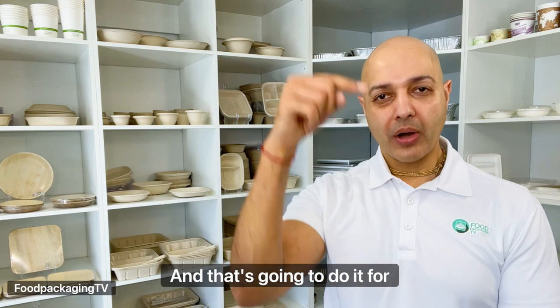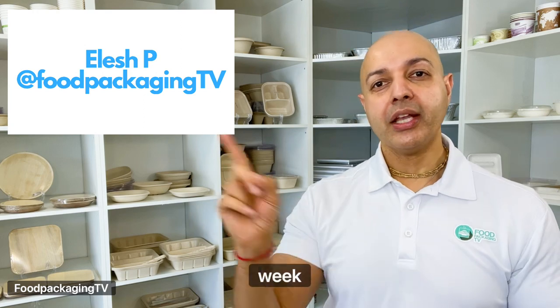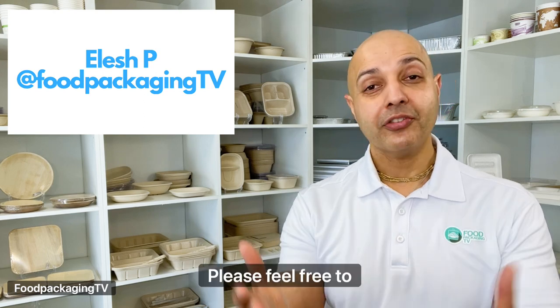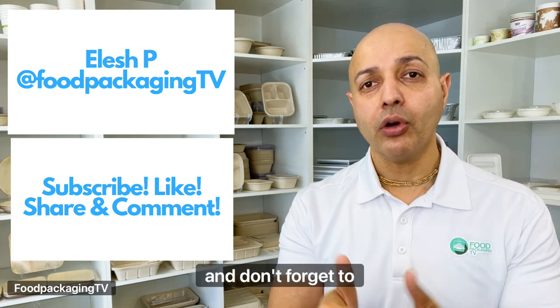And that's going to do it for this week's episode of Food Packaging TV. My name is Ilash P, thank you so much for joining me. Next week we're going to look at a series of MFPP containers and take you through the good, the bad, and the pretty. Please feel free to subscribe, share, comment, and like.